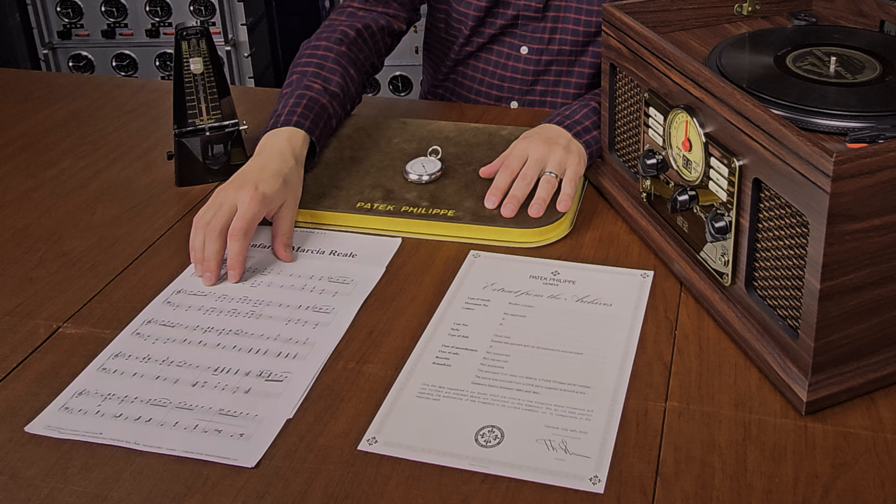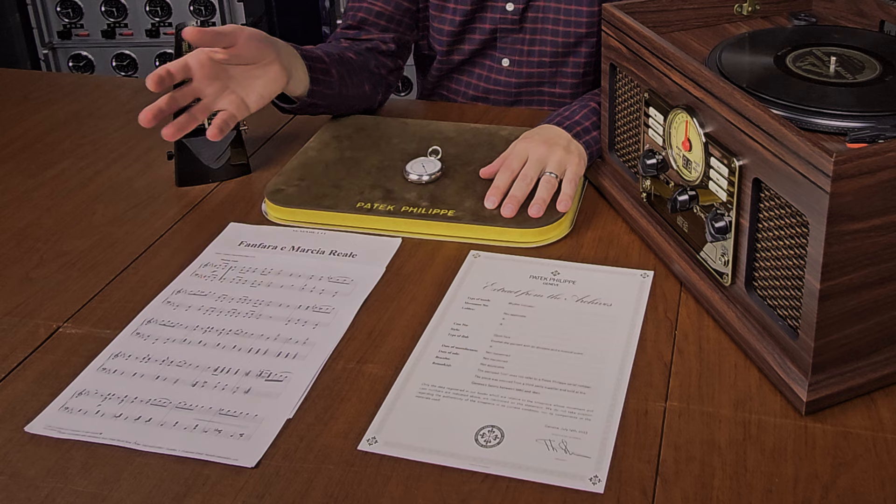And now for something exceptionally fun. Let's have a listen to this early 20th century record I found, which has the Royal March so we can listen to the music that's actually on the metronome itself. We also have a printed-out version of the Royal March so we can all follow along. Let's listen now and see how this metronome comes to life.